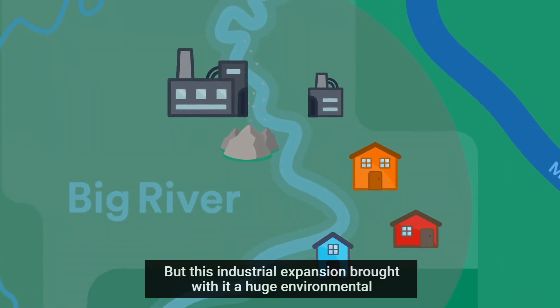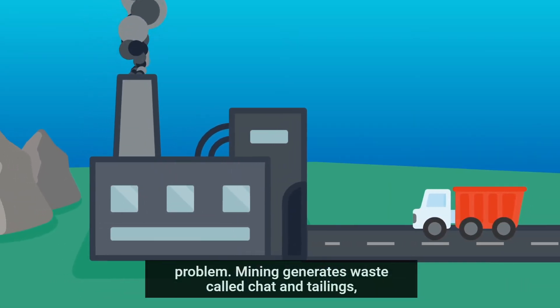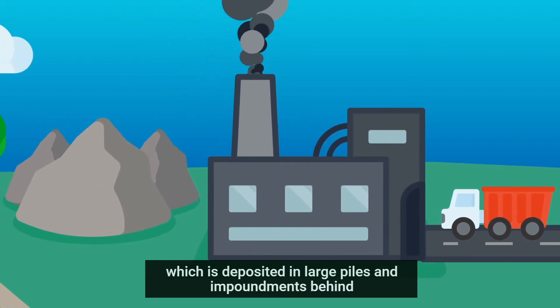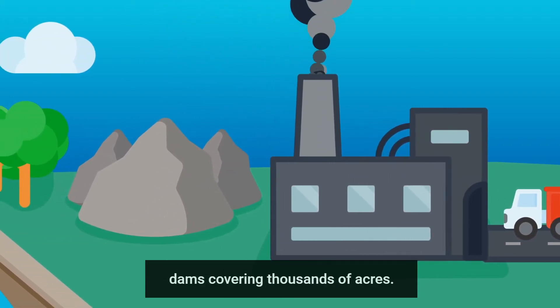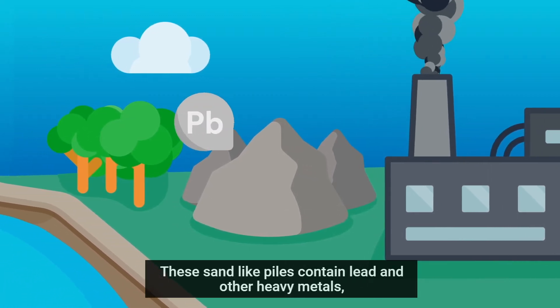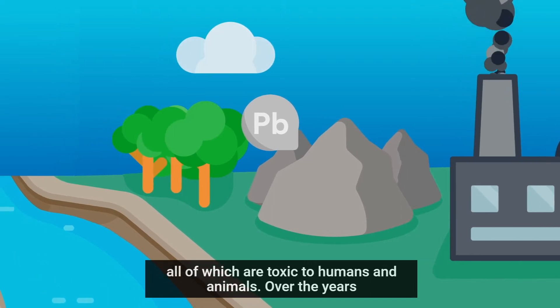But this industrial expansion brought with it a huge environmental problem. Mining generates waste called chat and tailings, which is deposited in large piles and impoundments behind dams covering thousands of acres. These sand-like piles contain lead and other heavy metals, all of which are toxic to humans and animals.